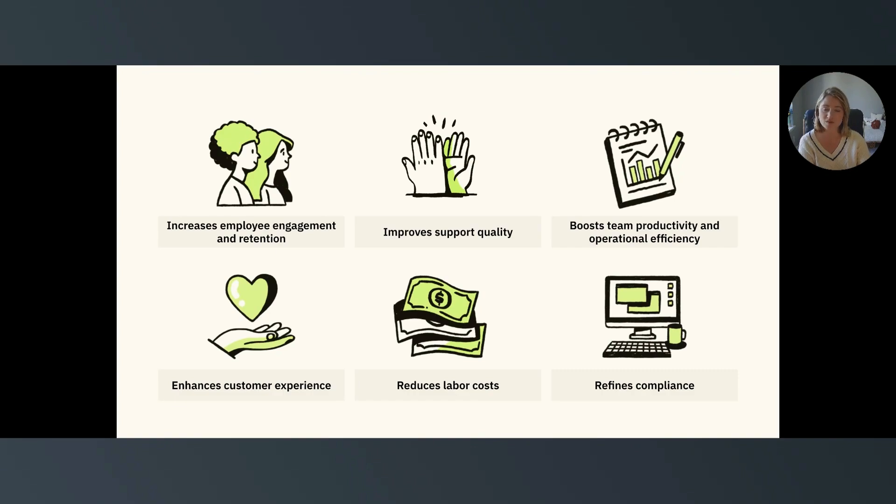Workforce management also reduces labor costs. Using workforce forecasting data, workforce engagement managers can identify staffing demands, balance employee workloads, and avoid over- and understaffed shifts. When you manage these factors properly, WFM can lower labor costs and resource waste across all teams.